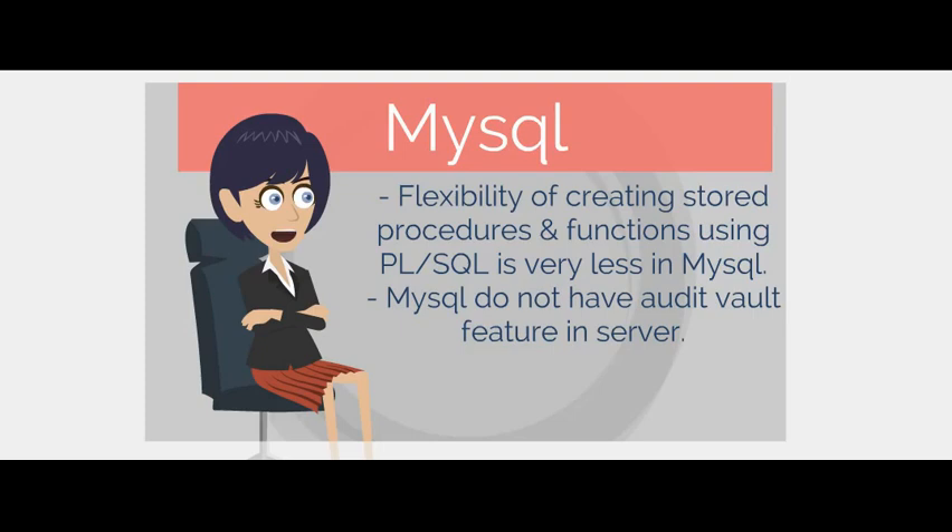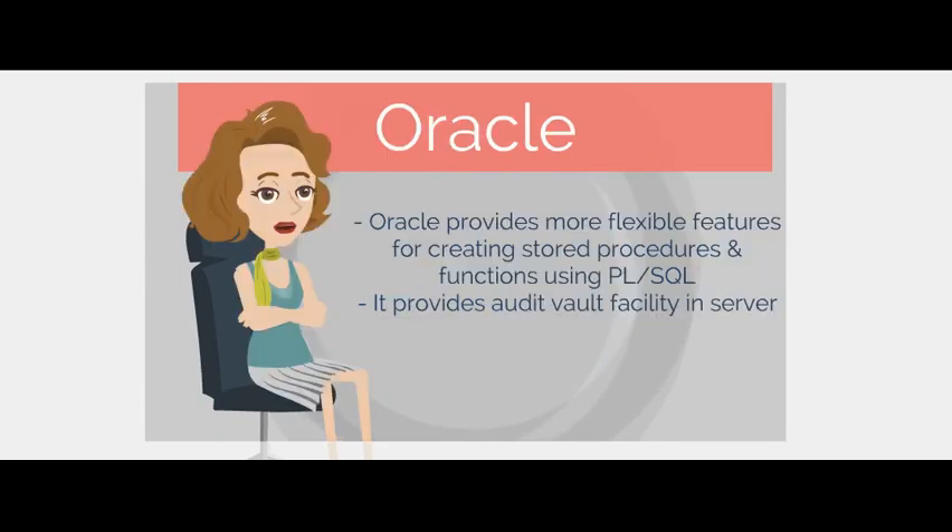Flexibility of creating stored procedures and functions using PL/SQL is very limited in MySQL. MySQL does not have an audit vault feature in the server. Oracle provides more flexible features for creating stored procedures and functions using PL/SQL, and Oracle provides an audit vault facility in the server.